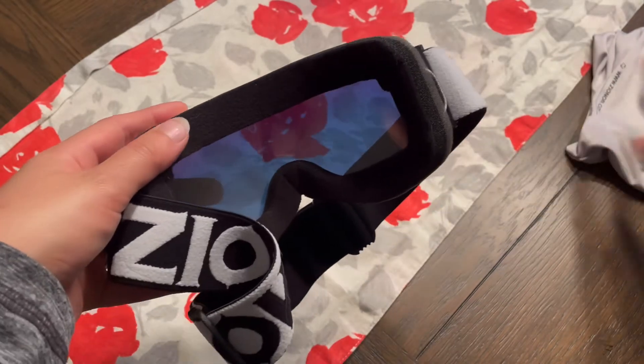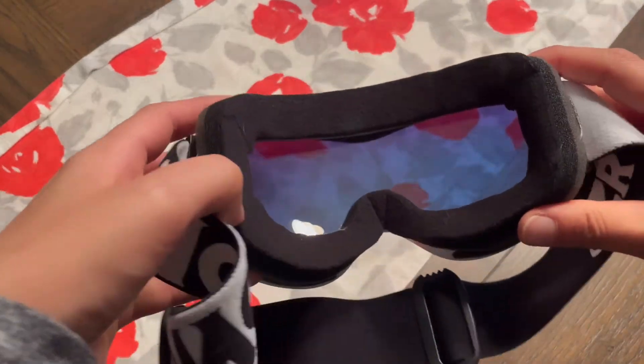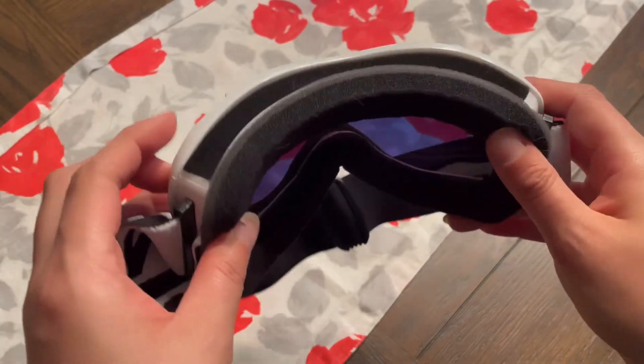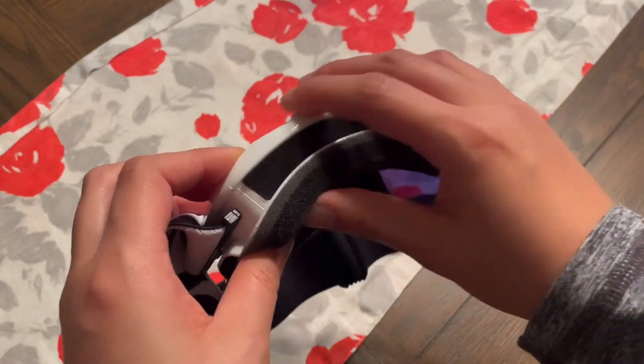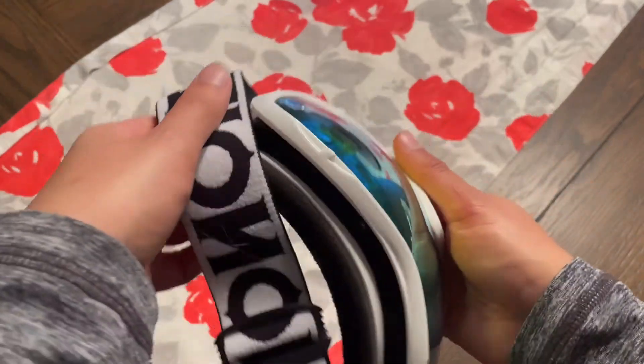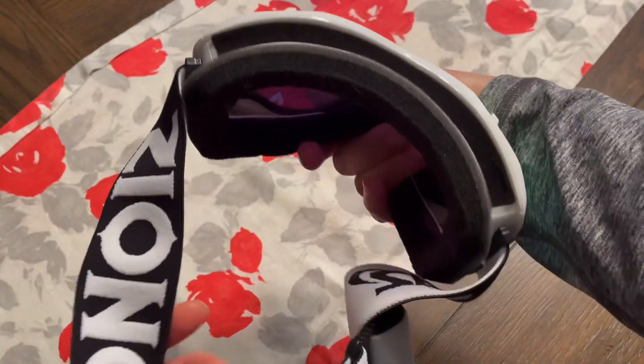I love these goggles because they are super comfortable and warm. They have the high-density woven strap, and as you can see, it's also going to have that superior sponge, which is going to help protect your face, keep it warm, and protect it from any of those wind damages that can possibly happen to your face.